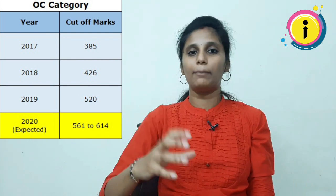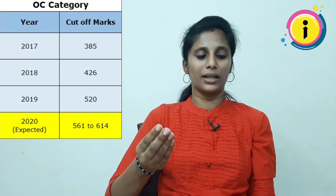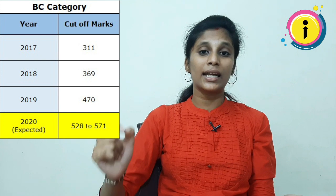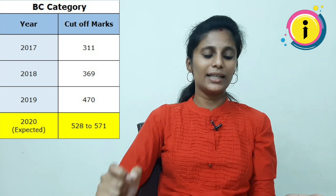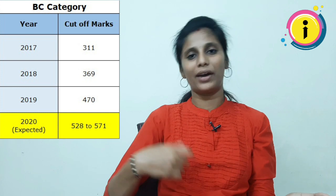614 is quite high. The second category is BC. In BC, the 2017 cut-off was 311. In 2018, it was 369. In 2019, it was 470. Looking at this version, the expected cut-off is 528 to 571.